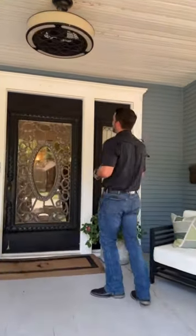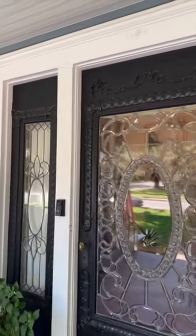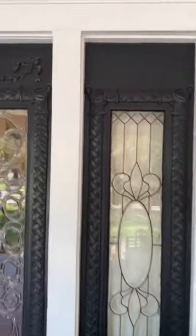First up, you have this hand-carved front door with leaded glass. It is an absolute beauty, and a lot of people love it. I do myself. Let me know what you think.